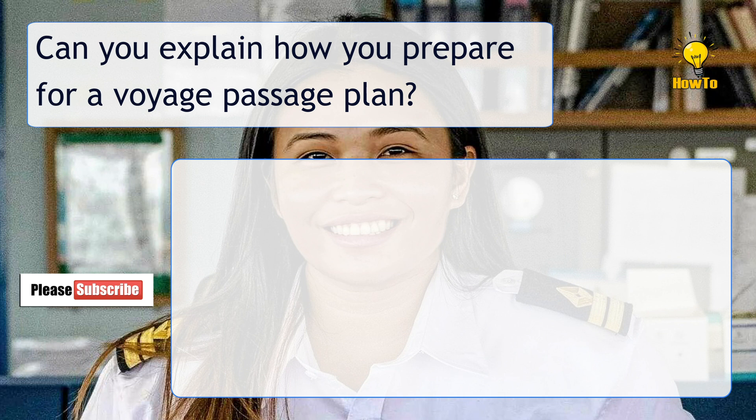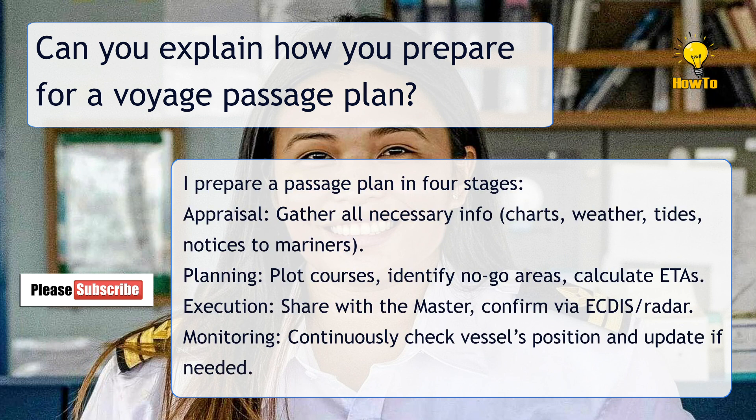Can you explain how you prepare for a voyage passage plan? I prepare a passage plan in four stages. First, Appraisal: gather all necessary information — charts, weather, tides, and notices to mariners. Second, Planning.